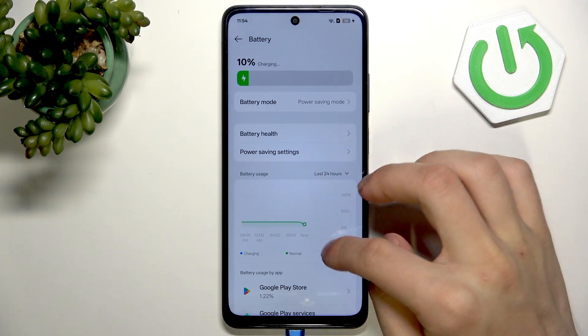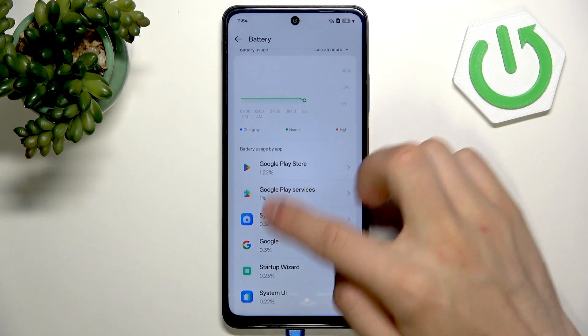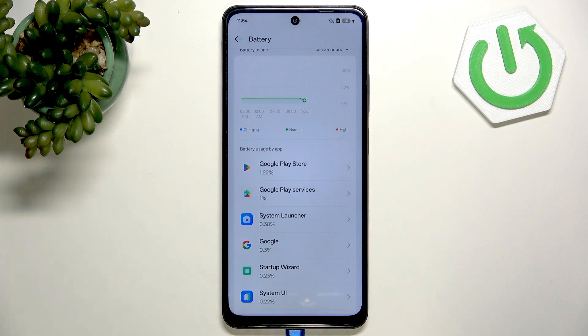Back to the battery settings, here we have the usage of the battery — which app uses the most battery, and you can consider not using it that much.